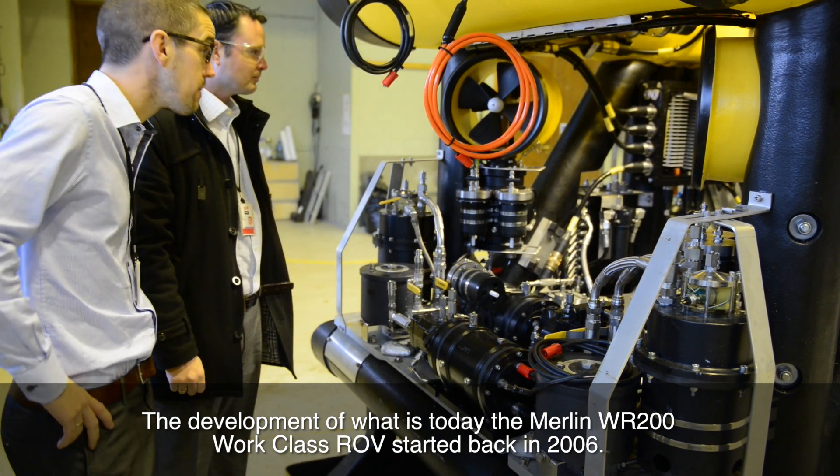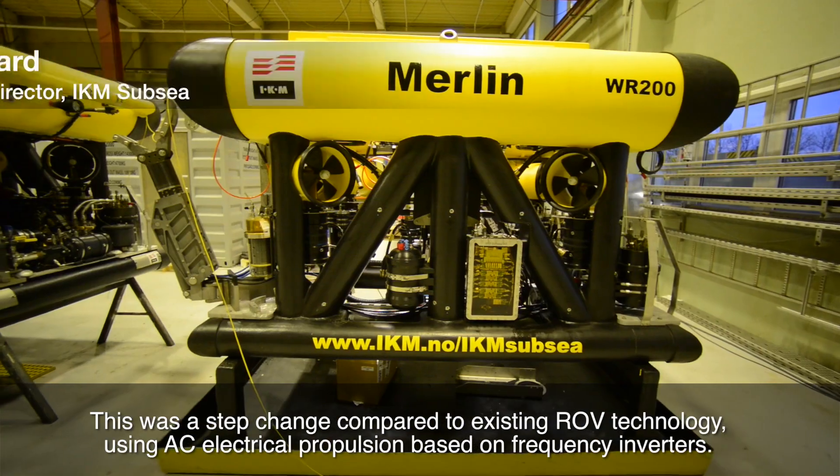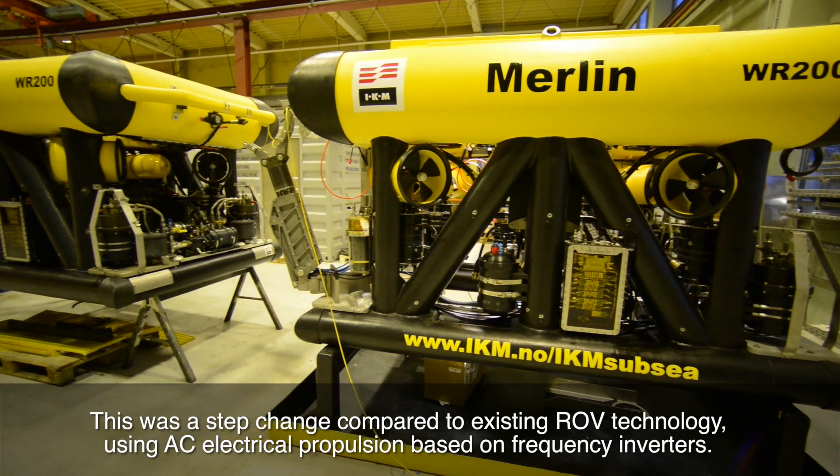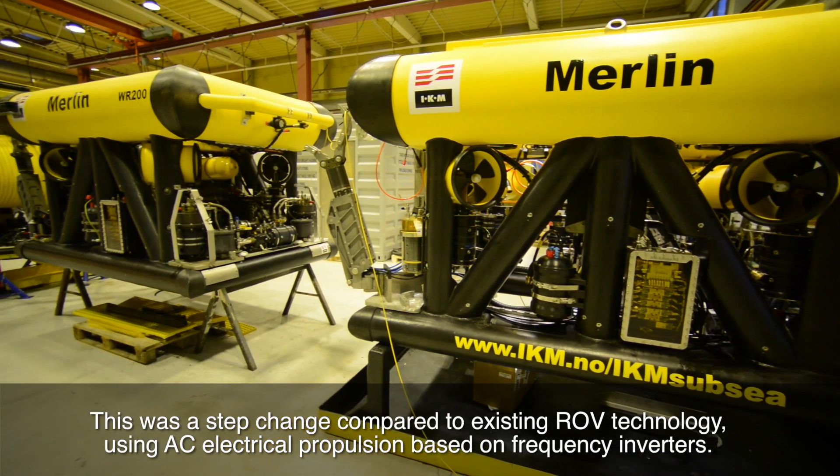The development of what is today the Merlin WR200 Work Class ROV started back in 2006. This was a step change compared to existing ROV technology, using AC electrical propulsion based on frequency inverters.